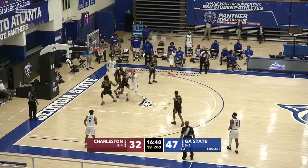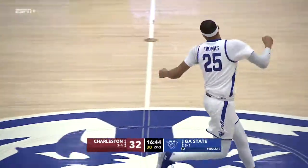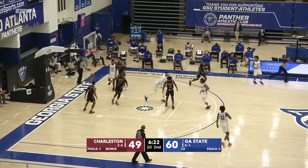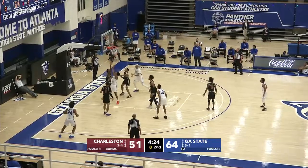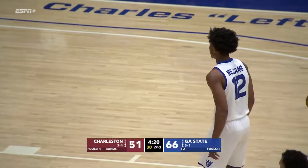They get it inside Jalen Thomas. Jump hook in the lane with the left hand is up and good. Baseline, Ryan Boyce from about eight feet, up and good. Kane Williams thinking about it, now gets into the paint, goes up, shot off the window, good. How did he get that up over the outstretched arm of Smart?